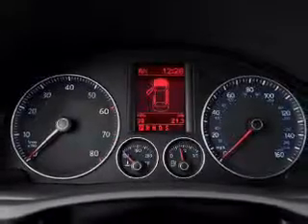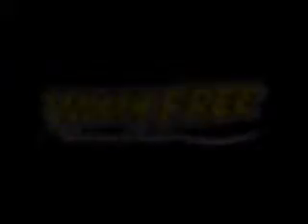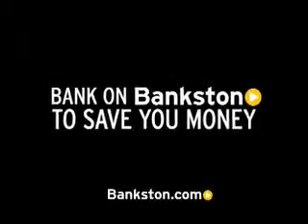Let us put you in the driver's seat today. Call or click to contact us. Bankston.com — three-day money-back guarantee, hassle-free pricing, free Carfax report. Bank on Bankston to save you money. Visit Bankston.com.